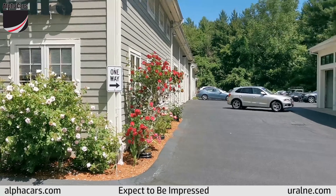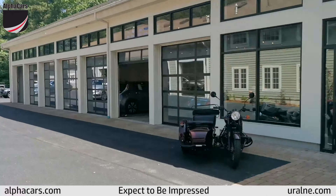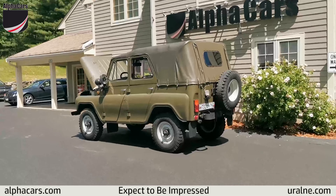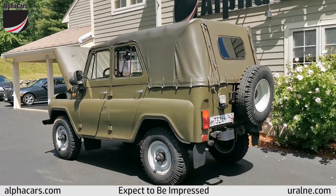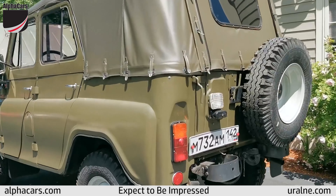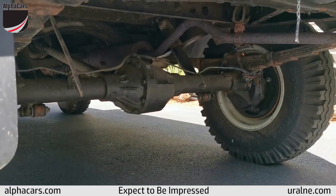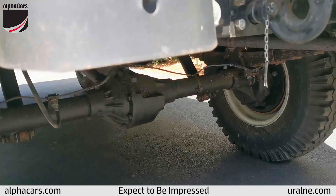Hello from AlphaCars, from our Boxborough location. We're finally checking out this 1988 UAZ 469, and this is a military variant, and this is also an officer's edition. As a military variant, I will point out for those that don't know that it has a number of changes.